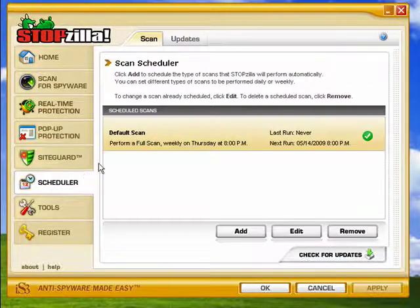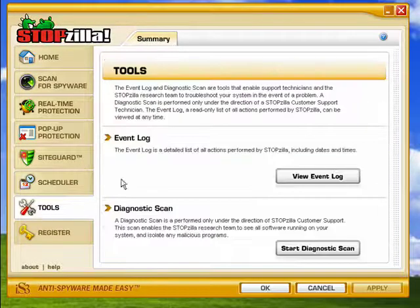There's a scheduler you can set up to have it run to perform a full scan at a particular time on a particular day. And it has some other tools like an event log that shows you exactly what's been going on, and a diagnostic scan.